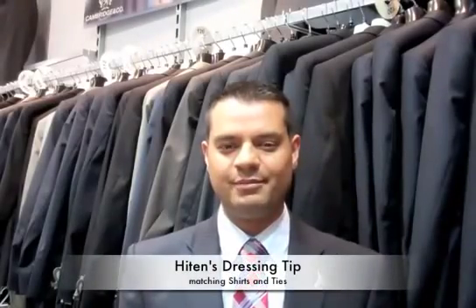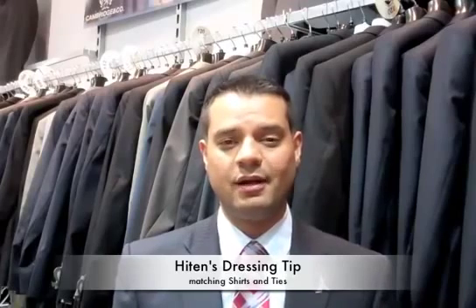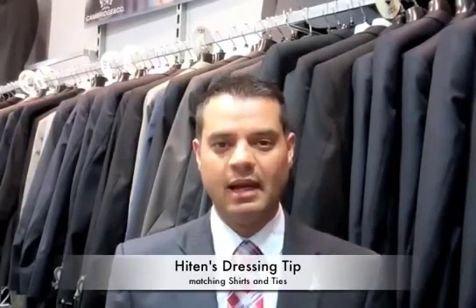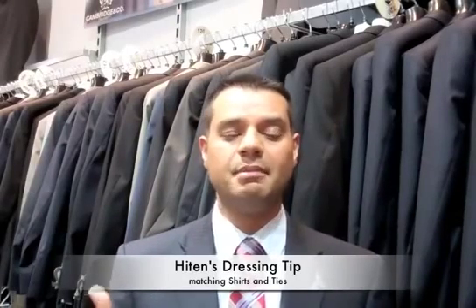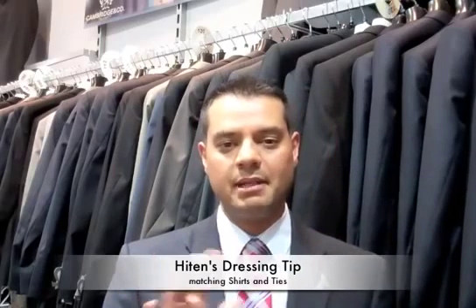G'day guys, it's Hitton here from Zantini Menswear — most of you know me as H. Today's video is going to be about matching your shirt and ties together. Most of you will buy your shirt and ties together, but you've got other outfits at home and you're unsure how to mix and match them.